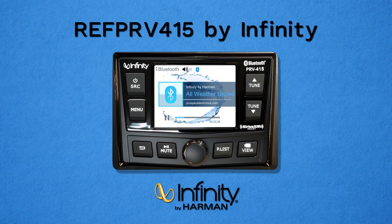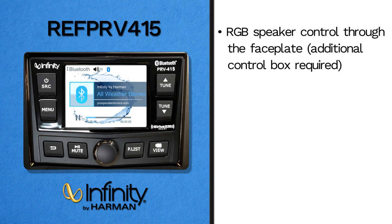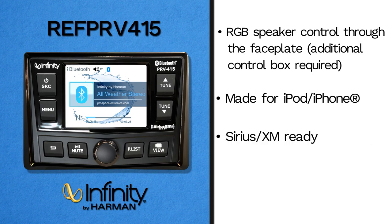We also have another marine receiver with all of the features of the INF-PRV315.2, plus a few more. This is our REF-PRV415 by Infinity. Although not the focus of this video, we did want to mention it. The additional features that the REF-PRV415 has are: RGB speaker control through the faceplate (additional control box required), Made for iPod and iPhone, Sirius XM ready, and NMEA 2000 ready.